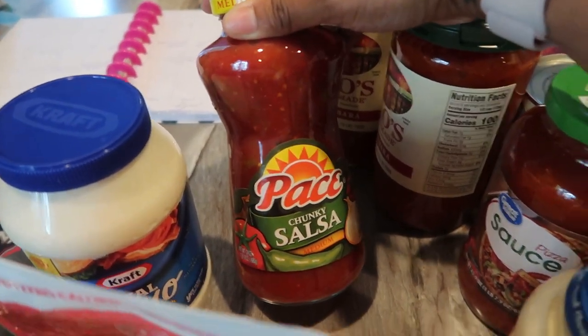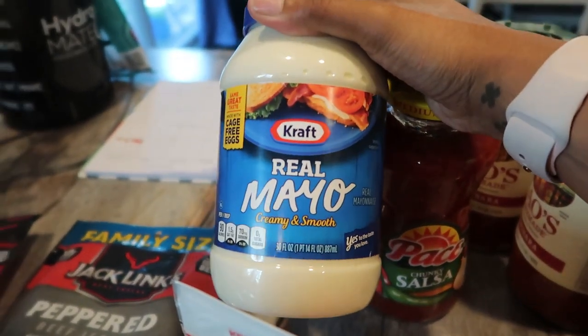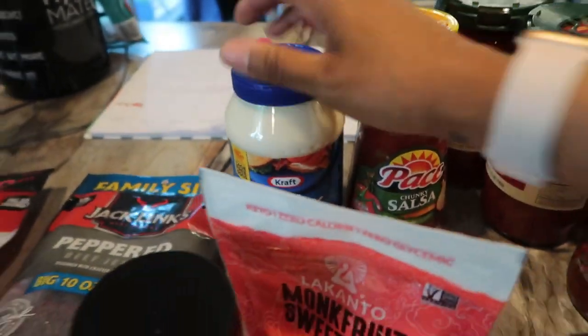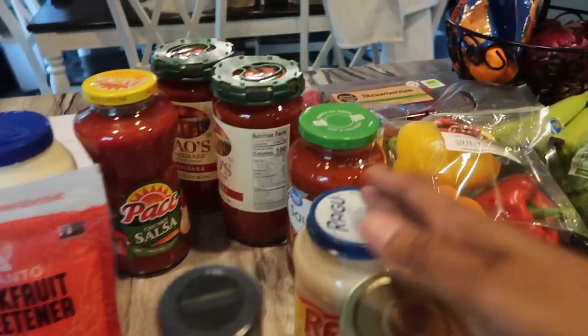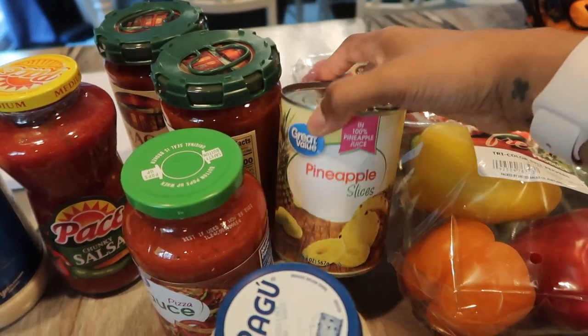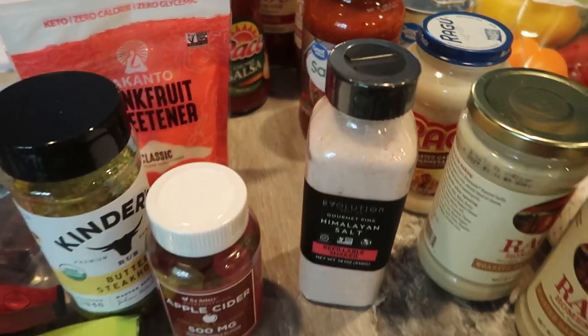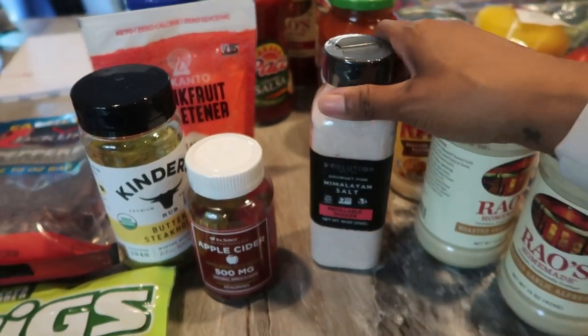I got this chunky salsa — just the medium — and I also picked up a jar of Kraft mayo. I also picked up a can of pineapples, though that's mostly for my baby and I won't be eating any of that. And then a few things from TJ Maxx.